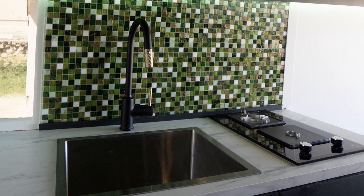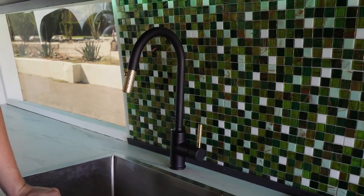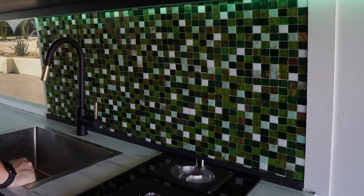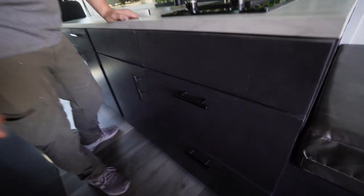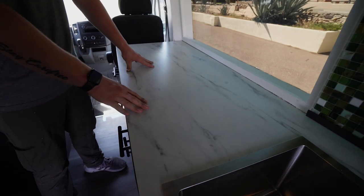Now looking at the kitchen — we have a propane two-burner cooktop that was already installed, along with the sink. But check out this sweet pull-out gold faucet, which looks really nice. We got the green tile backsplash installed, which adds a great pop of color and goes really well with the dark gray tones. On the lower cabinets, we switched to black handles to break up the color a bit since all-gold would have been overbearing. There's also a lot of laminate countertop space that's easy to clean and looks very residential.